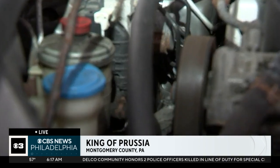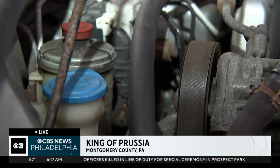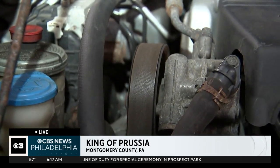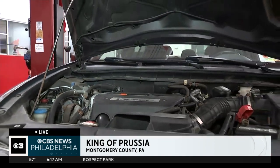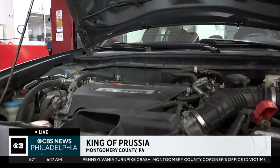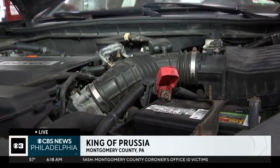There you go. And that's the key, right? Maintenance — coming in and getting these cars checked out. Every time you take it to any of our shops or any AAA approved facility, we'll always check it out. We'll do a full bumper-to-bumper check.